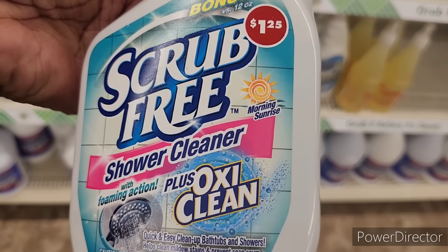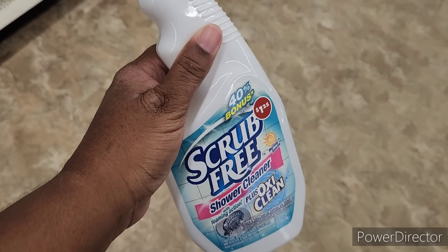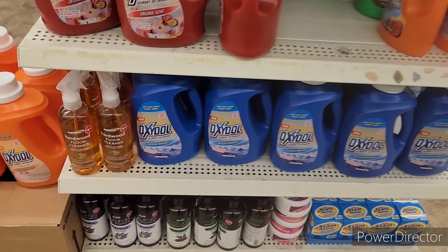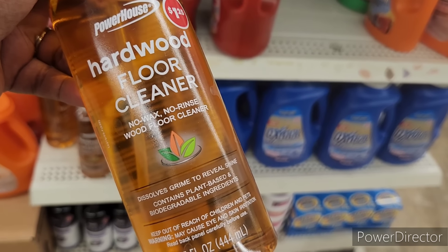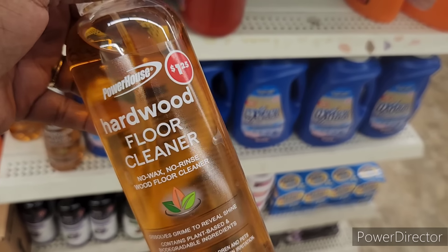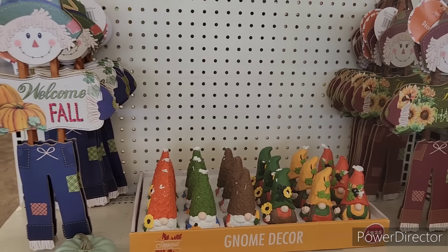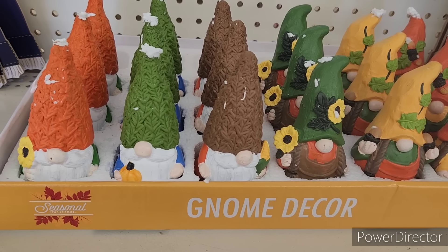I don't know if they changed the packaging, but there's a 40 bonus scrub-free shower cleaner with foam action plus OxiClean — the scent is morning sunrise. And then I spotted this right here — something new: Powerhouse hardwood floor cleaner, no wax, no rinse wood floor cleaner, at $1.25. That's an awesome little find!